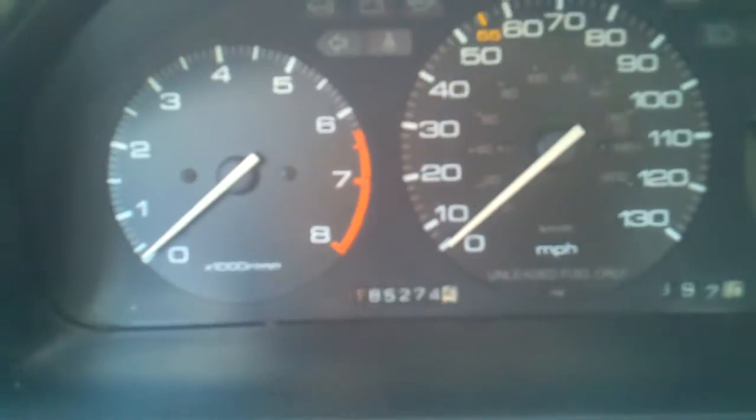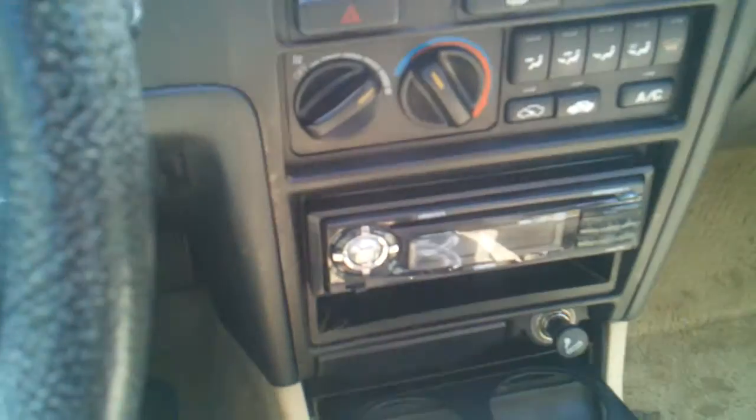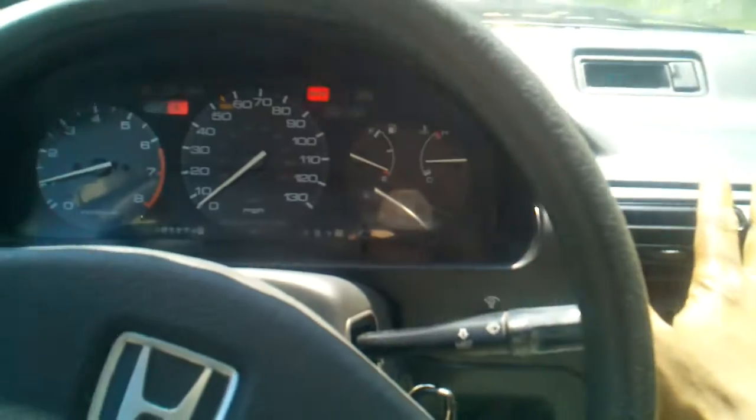1990 Honda Accord, 185,000 miles, stick shift, CD player, AM/FM radio, AC — everything works on it. Start her up, there you go — you see how it's cold. Sunroof. Just passed emissions on 6-12-12.